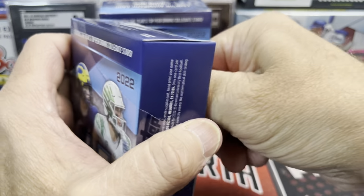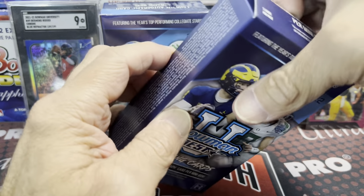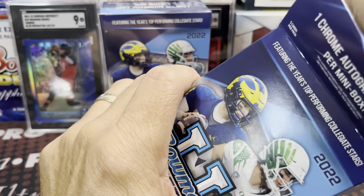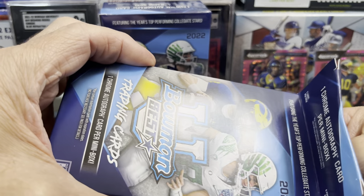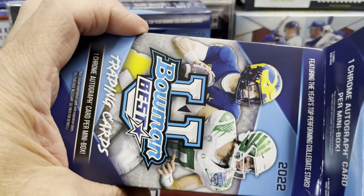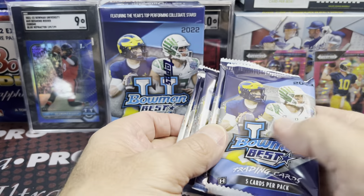Generally speaking, you're going to get one parallel colored numbered card per box, one autograph, and then some nice looking inserts. CJ Stroud is in here as well, Bryce Young — you name it. The checklist is huge and it's a pretty fun rip, running around $100 a box.